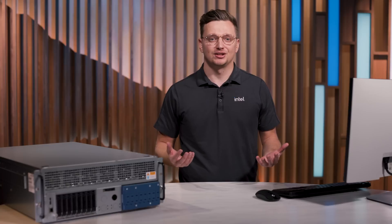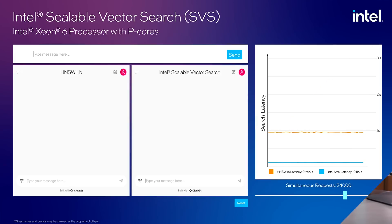So what does that mean for the developer? We're going to be showing how the vector search library can impact the chatbot's response time as the number of query requests increase. Let's take a look at a few comparisons on the latest generation Intel Xeon 6 processor with PCORS. Here we're comparing two chatbots using OpenAI GPT-4 in the cloud and running vector search on Intel Xeon 6 processor with PCORS.